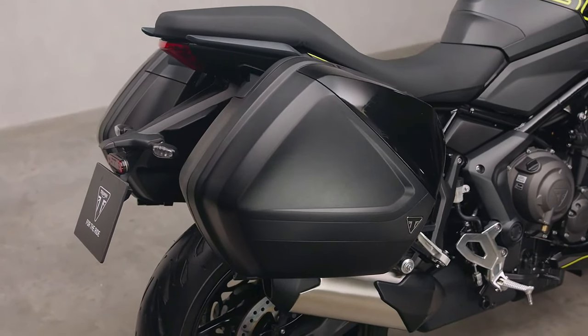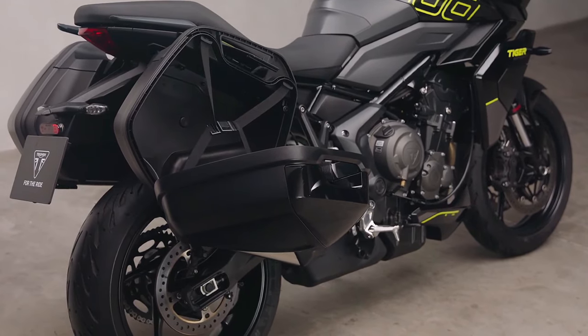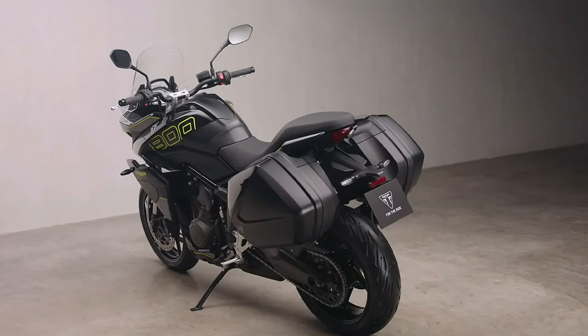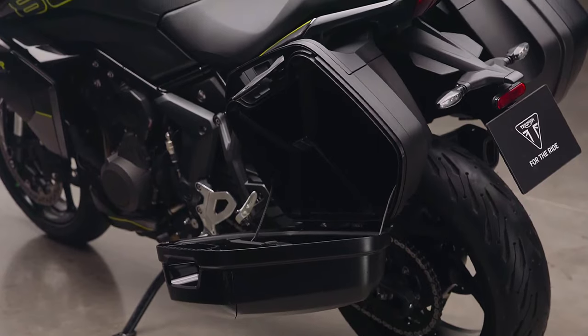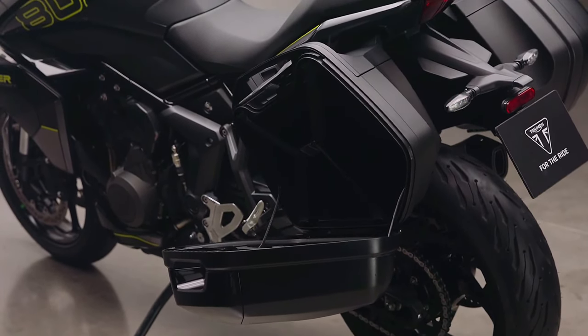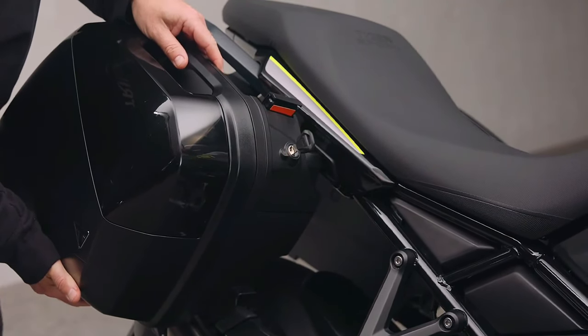Its refined engineering and smooth power delivery provide the freedom to break away from the ordinary and immerse in the road ahead. Dating back to a High Side Low Side podcast three years ago, the argument has been that the classic sport touring motorcycle is not dying out — it's just evolving. For 2025, Triumph has boosted that argument by introducing an intriguing new entry in the sport touring class.